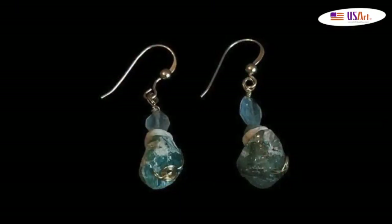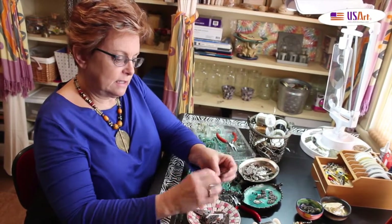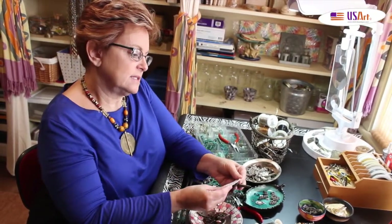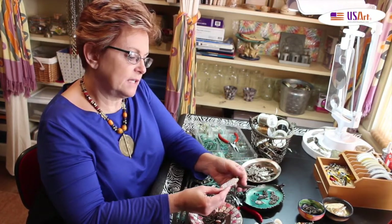I'm also always looking for something different that hasn't been used in jewelry. I was at an antique mall and I found these — they said circa 1916, old stock, never used, right and left heel plates.